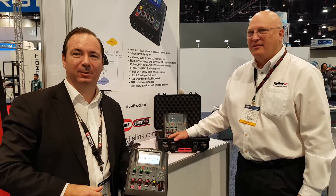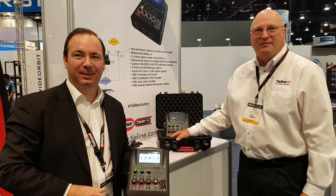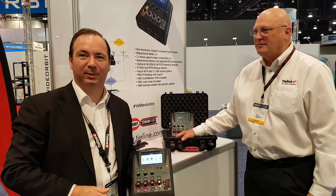Hi, it's John Lackness, and it's Charlie Good from Tieline, a codec company. Here we have our latest codec, called VIA.